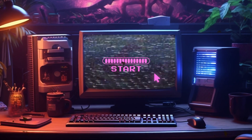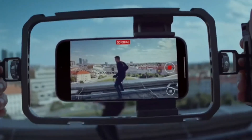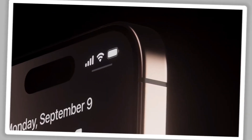However, the iPhone dances to a different beat. It relies on the A-Series chips, custom-tailored for the mobile experience. These chips are optimized for the unique demands of a smartphone, balancing power and battery life with finesse.